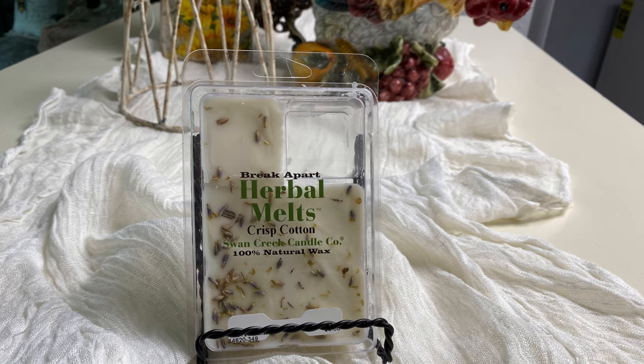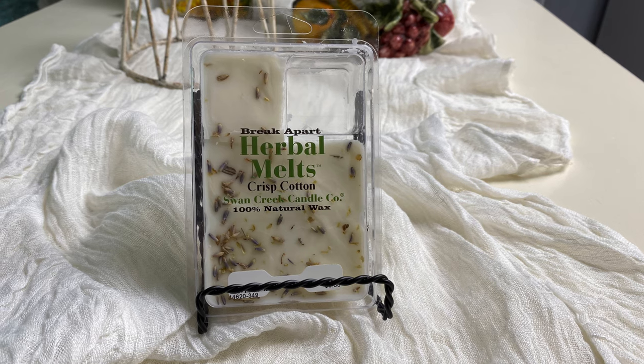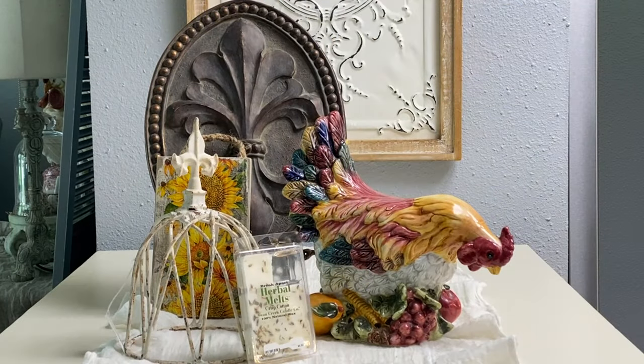Who doesn't love wax melts? I found these wax melts in the crisp cotton scent at Still Good Consignments — the same place where I bought the hen — and I have to tell you, they smell fabulous. They were $6.50 for a package of six and are highly scented, so you only need to use one at a time.